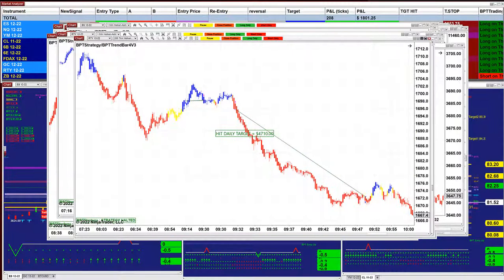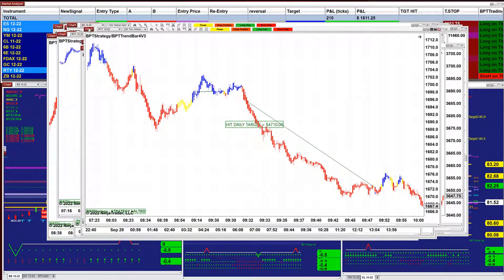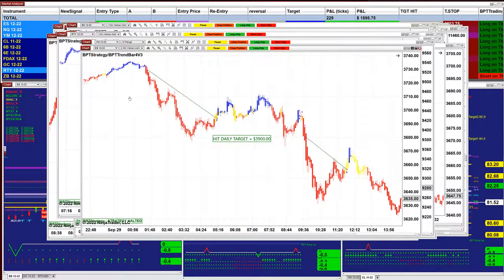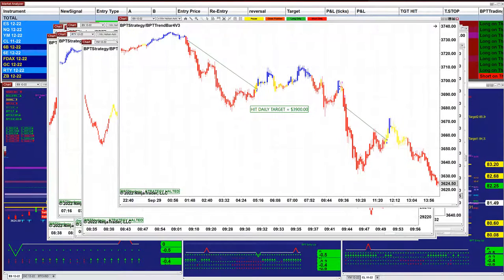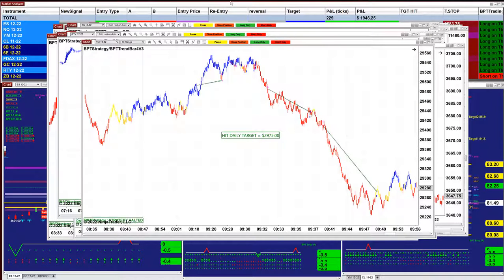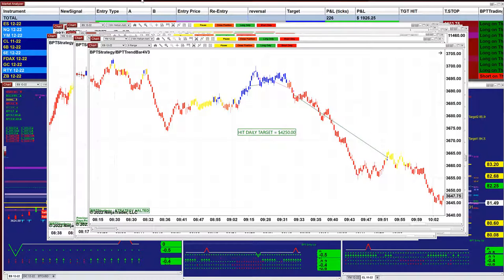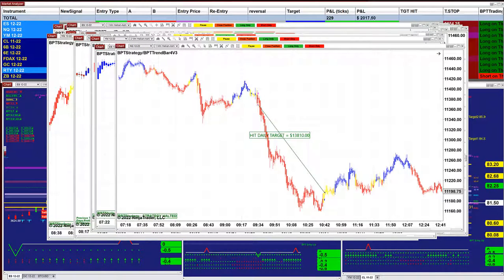The Russell today did very well and we got four thousand seven hundred on the Russell. The ES got three thousand nine hundred, and the YM 10-range got twenty-nine seventy-five. On the Russell one minute, five thousand seven hundred ninety on the ES 9-range, and four thousand two hundred fifty on the Nasdaq. This was on the other channel.